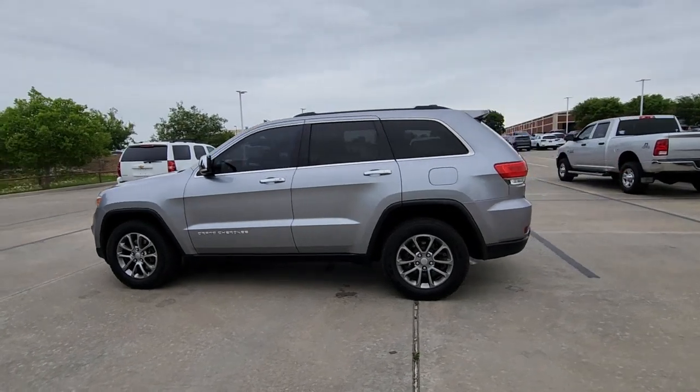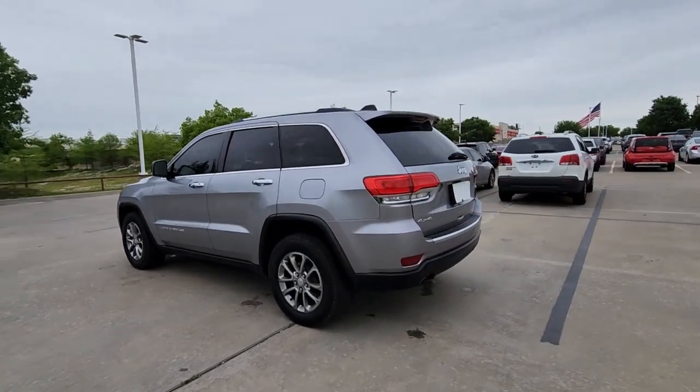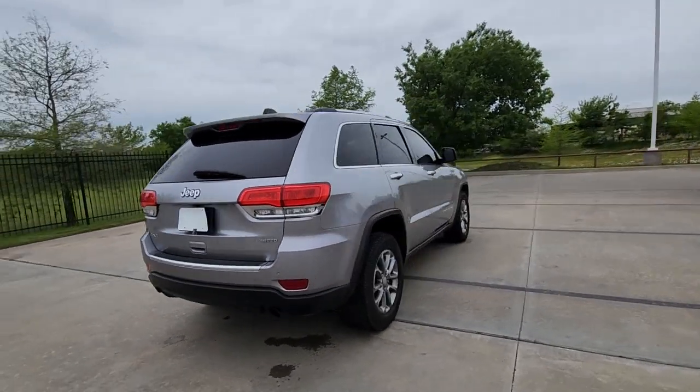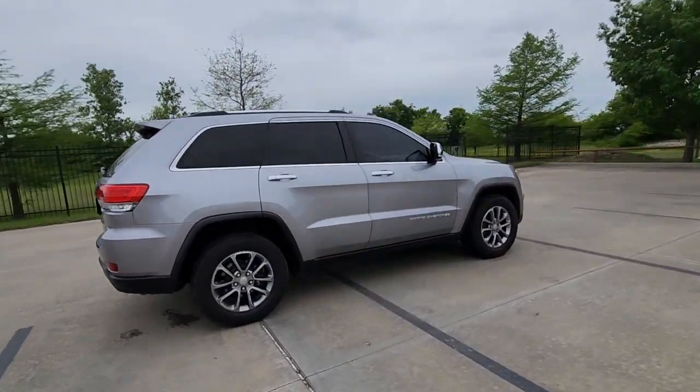You will love the features of this 2014 Jeep Grand Cherokee. With less than 200,000 miles on the odometer, this vehicle stands out from the rest.